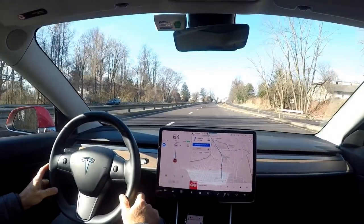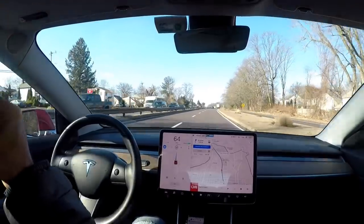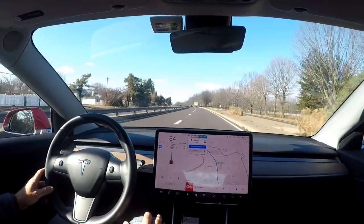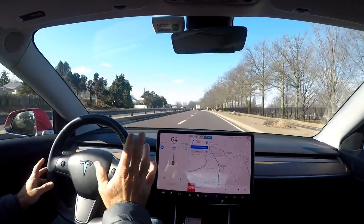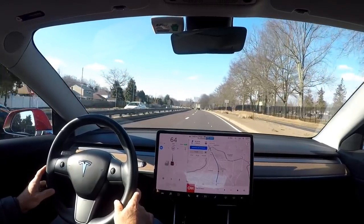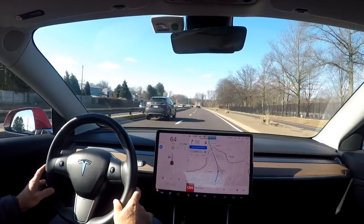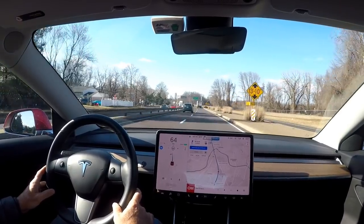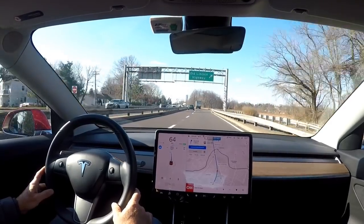I'm on the highway on Autopilot and it's extremely windy out today. I'm curious how Autopilot works here and if it adjusts — I'm feeling for little steering movements. So far it's staying pretty dead center on the lane, and it is pretty windy. They said 60 mile an hour winds today.